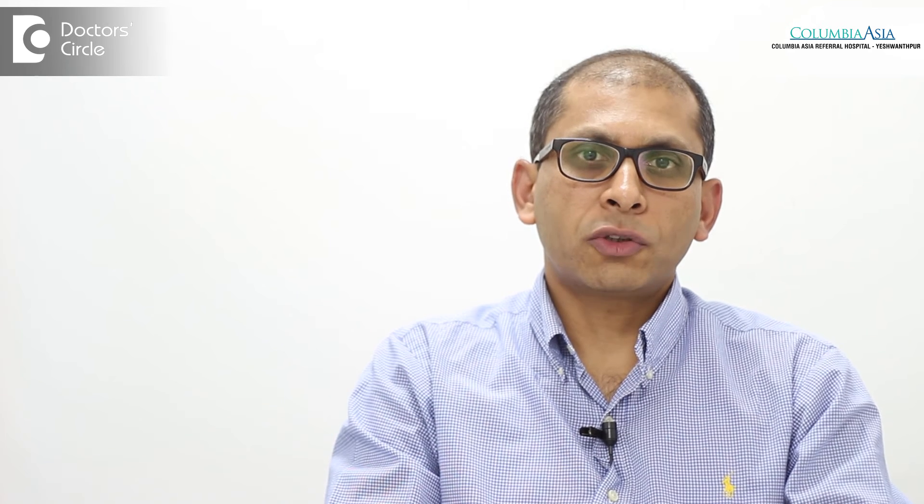This helps us in defining and diagnosing bile duct problems, gallbladder problems, bile duct stones, and pancreatic tumors. It also gives us the opportunity to sample lesions present in the pancreas and bile ducts, obtaining tissue samples to aid in better diagnosis of the problem.